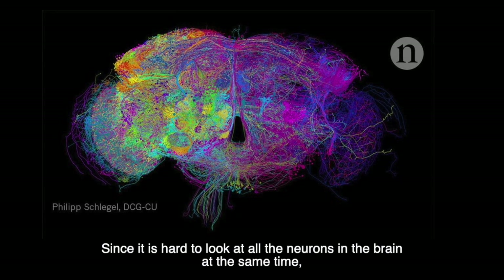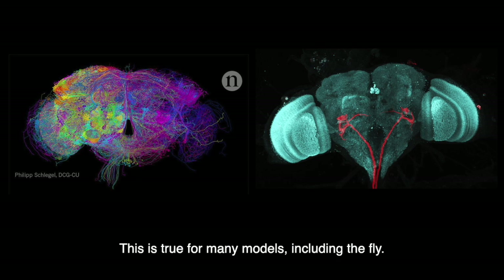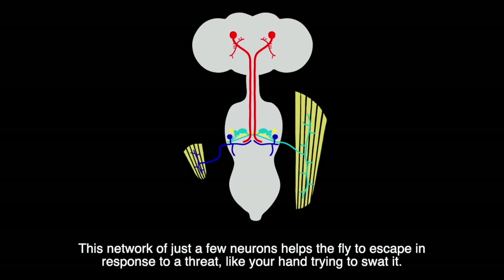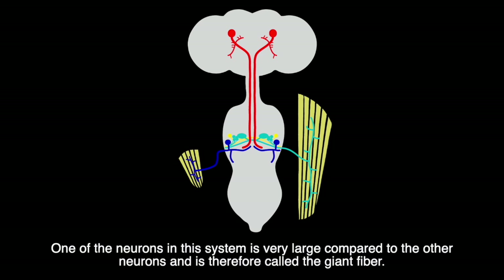Since it's hard to look at all the neurons in the brain at the same time, neuroscientists will pick a few neurons that they can easily identify to study. This is true for many models, including the fly. A popular group of neurons, called a neural network, to study in the fly is the giant fiber system. This network of just a few neurons helps the fly escape in response to a threat, like your hand trying to swat it. One of the neurons in this system is very large compared to the others and is therefore called the giant fiber.